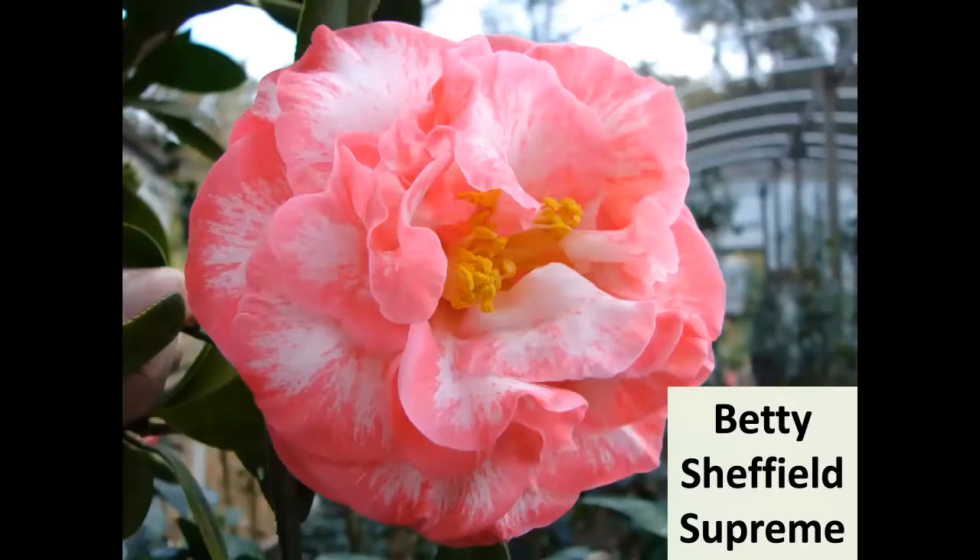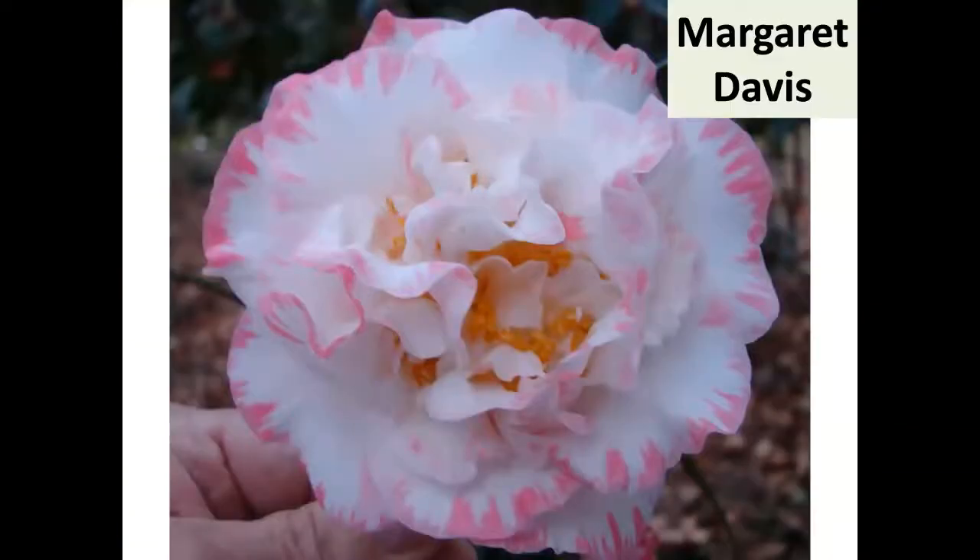I live about 20 miles from Quitman, Georgia, so I have to mention the Betty Sheffields. There must be 20 or 25 or more — Betty Sheffield Supreme is probably the one I'd pick if I could only have one. It's a medium variety found in a lot of old gardens, and it's definitely in my top 10.